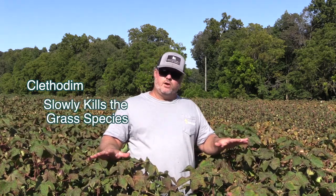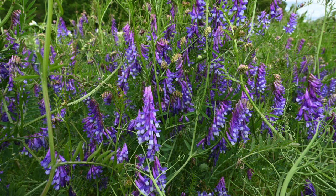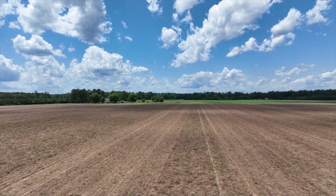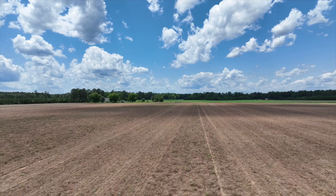Clethodim stops the rye, stops the triticale, stops the ryegrass, and it allows the vetch — which is naturally starting to explode in growth at that time of year anyway — to become the dominant species in the field. We get that carbon-robbing grass out of the way because we don't want our nitrogen-hungry crops going into a zero-nitrogen environment. We allow that vetch to take over, and it suddenly goes from a zero-nitrogen to a nitrogen-rich soil environment.